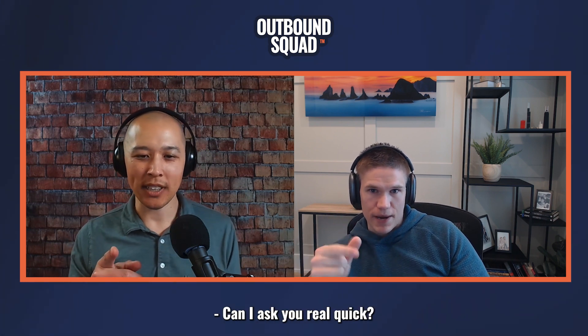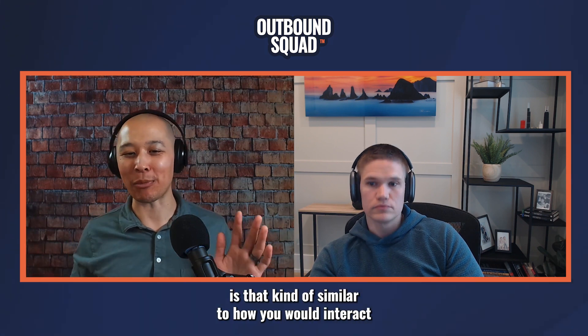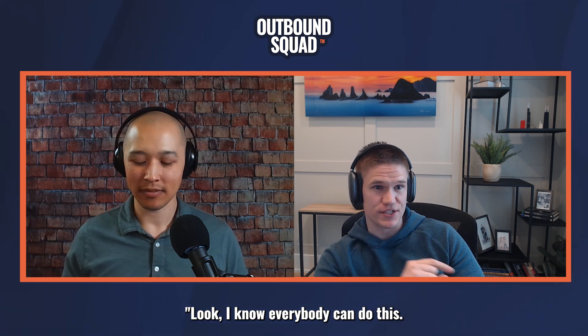Can I ask you real quick — are you that explicit about it? Do you kind of have a little bit of fun like that, where you just narrate it like that to the buyer? A hundred percent. One of my pieces of advice for demos is label everything. If it's table stakes, tell them, look, I know everybody can do this. I just want you to know that we have it. I'm not spending much time here because you've seen it before.